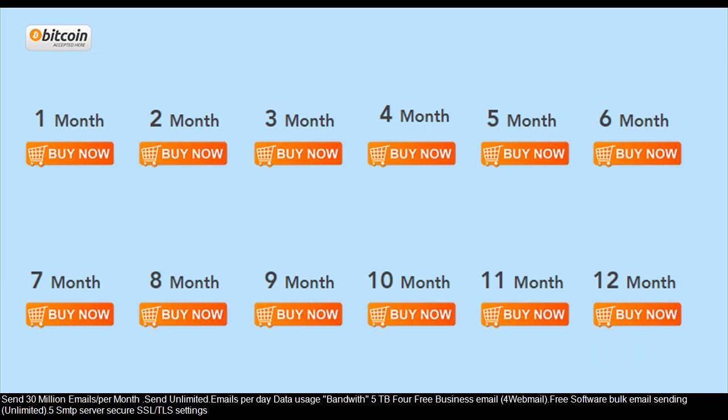Send 30 million emails per month. Send unlimited emails per day with 5 terabytes of data bandwidth for free business email and webmail.